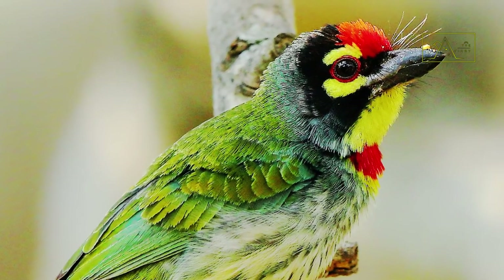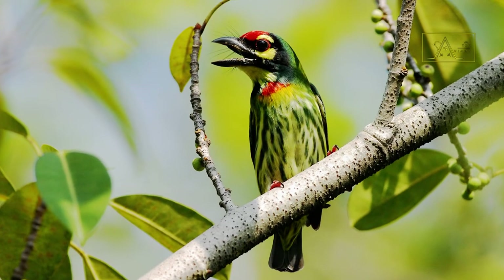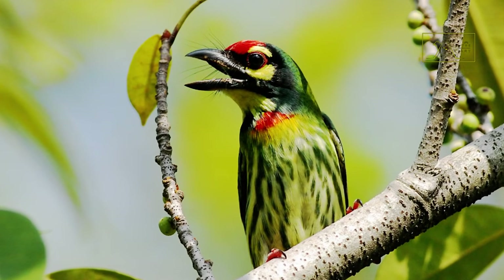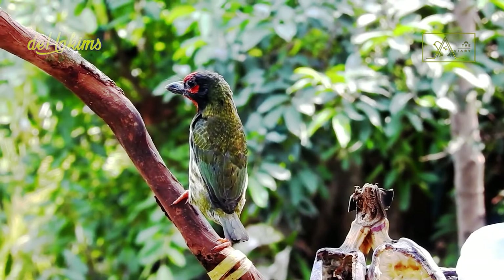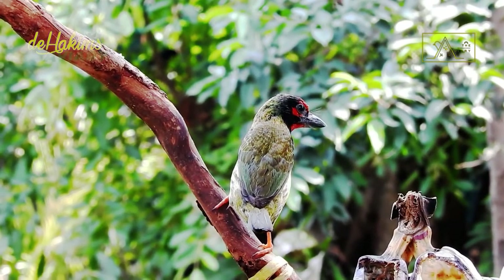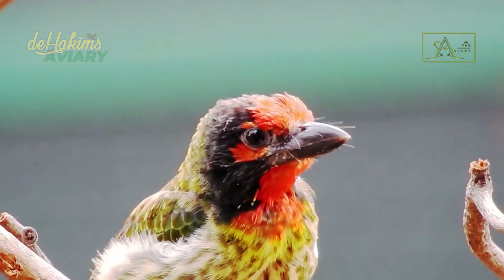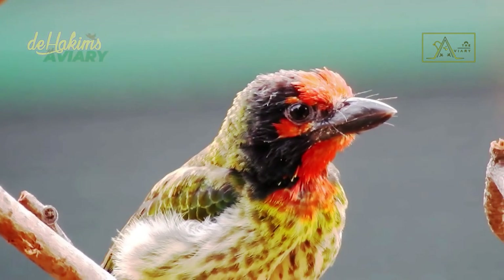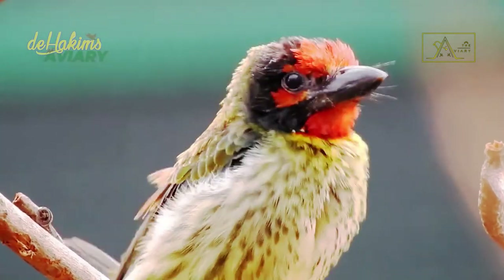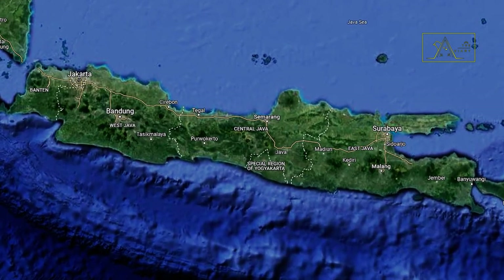The coppersmith barbit is a cute little bird with a body length of only 15 centimeters. It has red markings on its forehead and chest. The cheeks, eyebrows, and throat fur are yellow, with a black stripe separating the face and crown. The coppersmith barbit consists of nine subspecies total. However, the subspecies in Indonesia have a slightly different facial appearance — the fur on their faces is a combination of red and black. The coppersmith barbit at D-Hakim's aviary is a Silipagan Hemaes phallus roseus, or Javan coppersmith barbit, a subspecies found in Java and Bali.